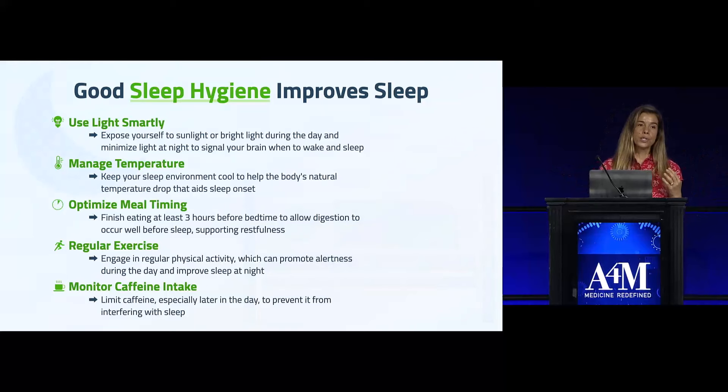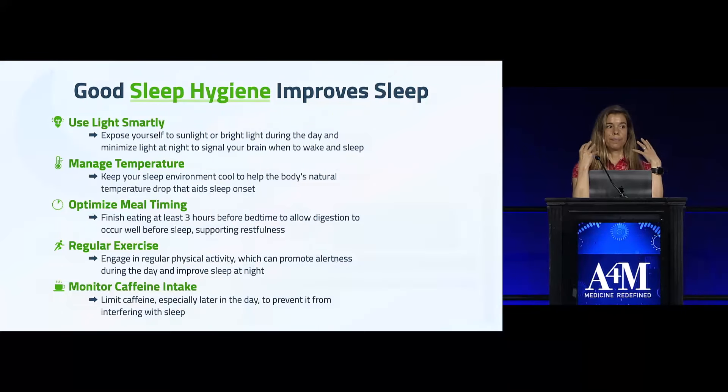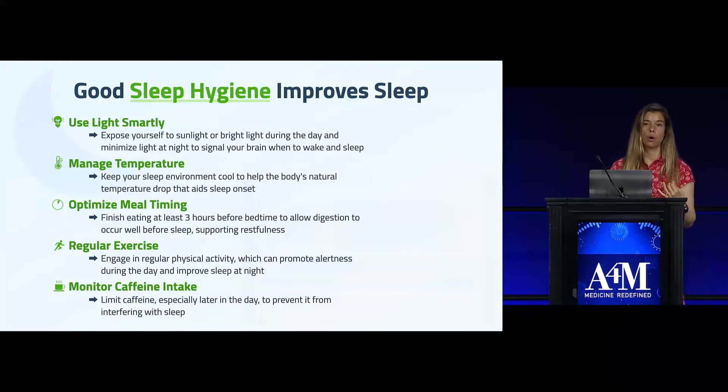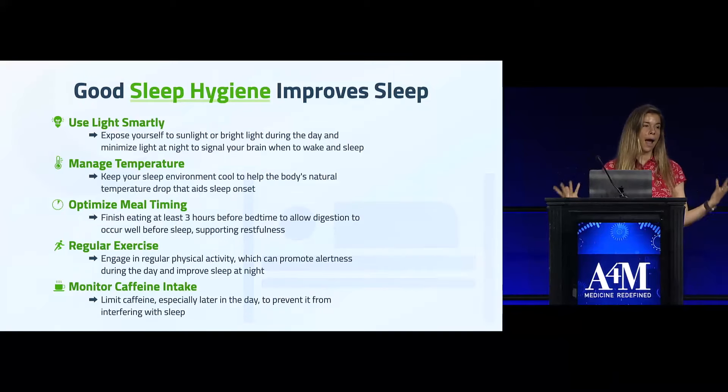It's also important for stopping melatonin production when you first wake up. You also want to avoid bright blue light exposure in the evening after sunset. Blue light inhibits melanopsin, which is involved in the signaling that produces melatonin to make us sleepy. So you want to avoid blue light by using light dimmers, different colored lights like red or orange, or glasses that filter it out.